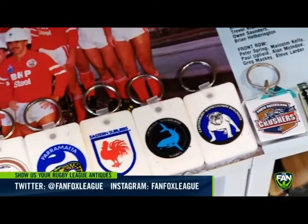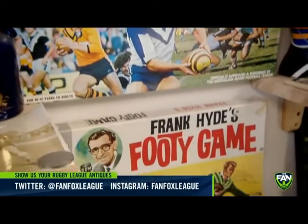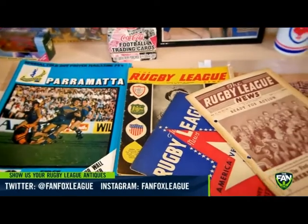Feel free to share with us your rugby league antiques on Twitter or Instagram at FanFoxLeague.